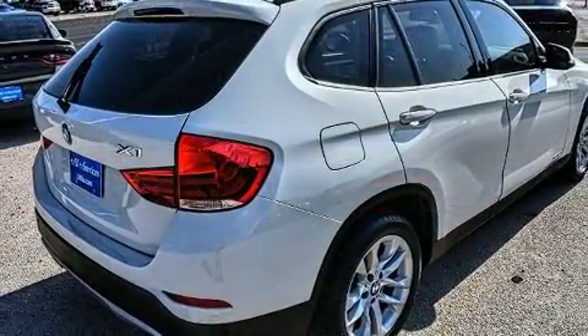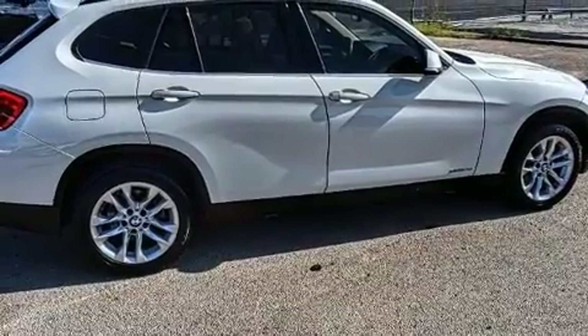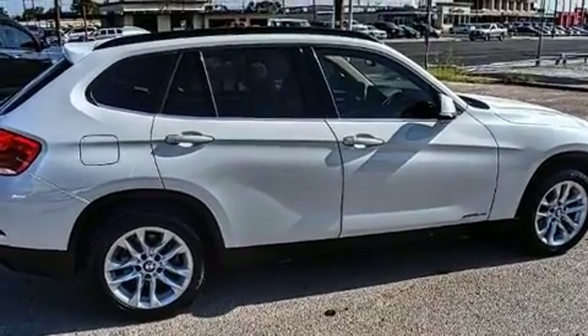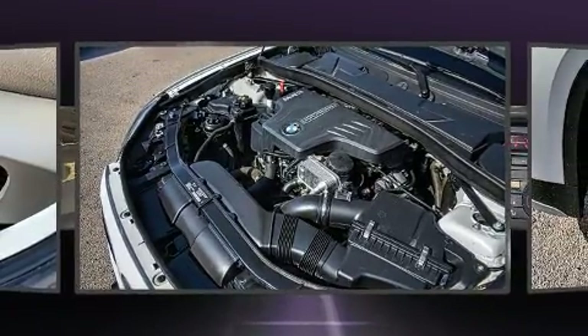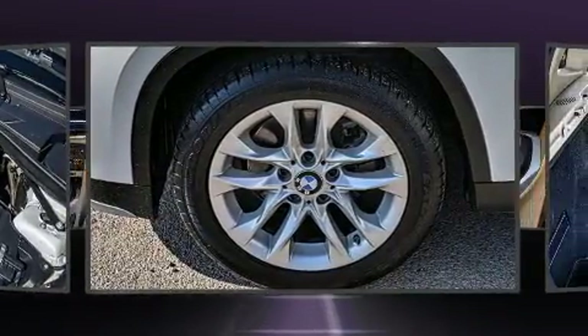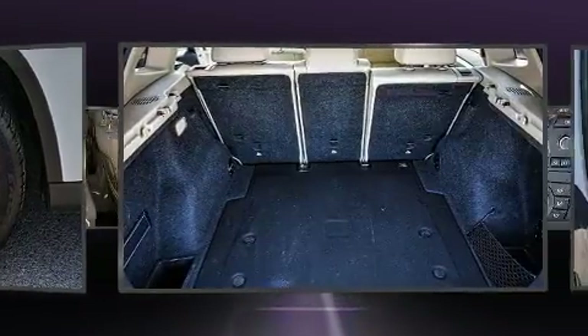BMW ensures the safety and security of its passengers with equipment such as dual front impact airbags, front side impact airbags, traction control, a panic alarm, an emergency communication system, and four-wheel disc brakes with ABS.